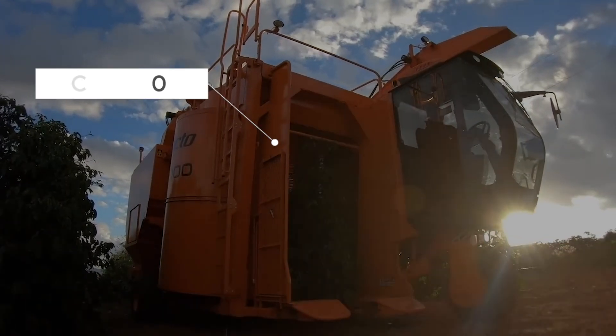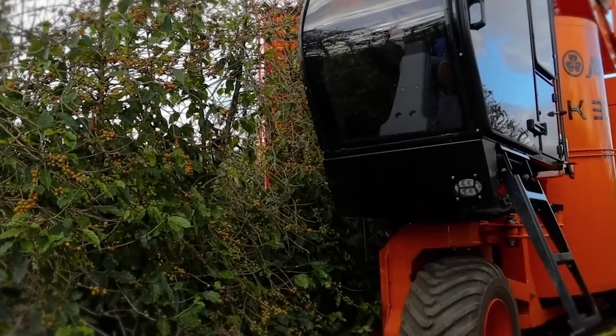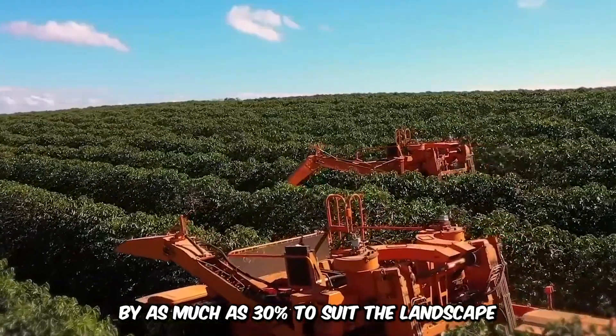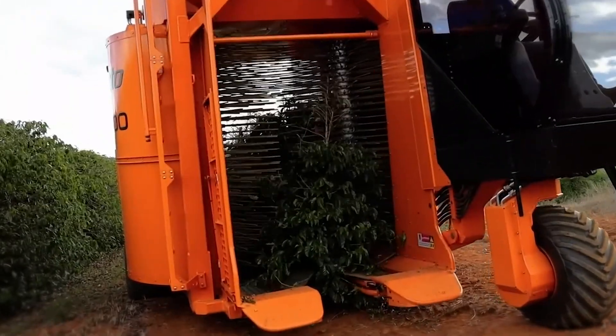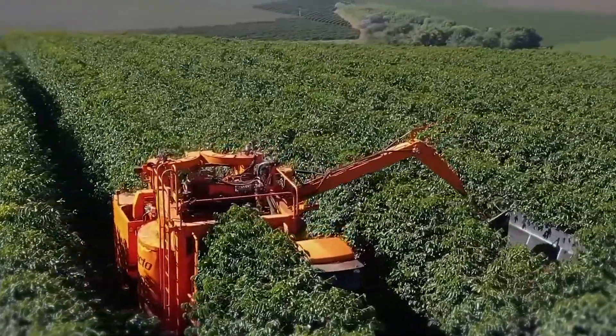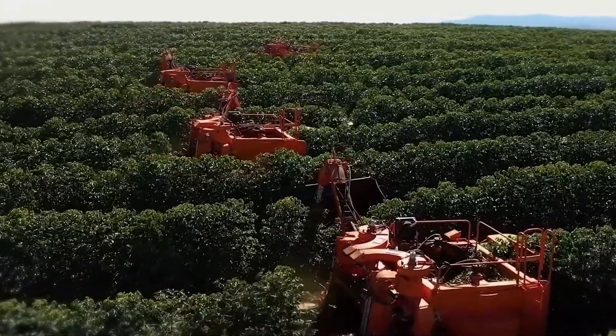This is the Jacto K3000 Harvester, a machine designed for coffee harvesting on various terrains. The machine can adjust its side slope by as much as 30% to suit the landscape. It has a working width of 10.5 feet and also features an advanced steering system for easy navigation from one row to another.